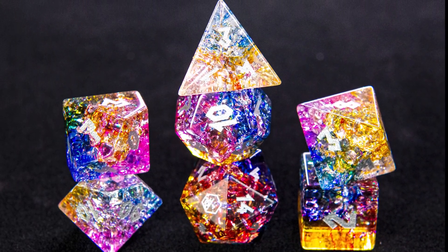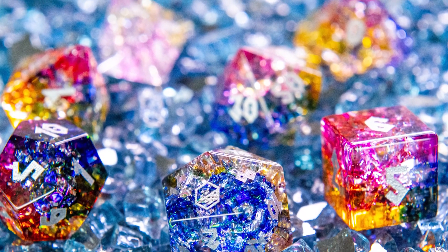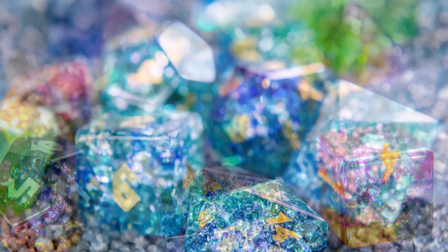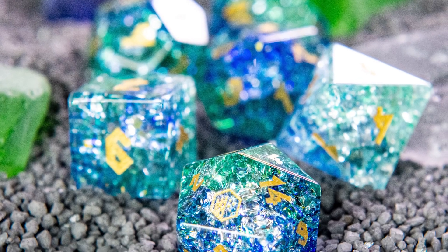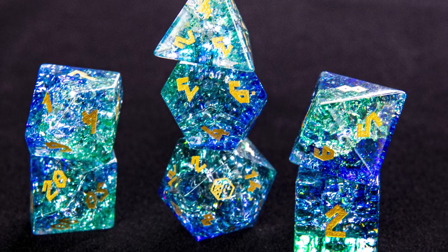Our campaign is launching with two stunning color options – the dazzling, brilliant hues of the Frozen Rainbow set and the cool, tranquil tones of the Arctic Wave set.